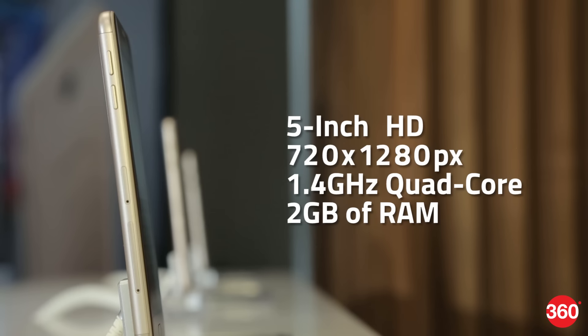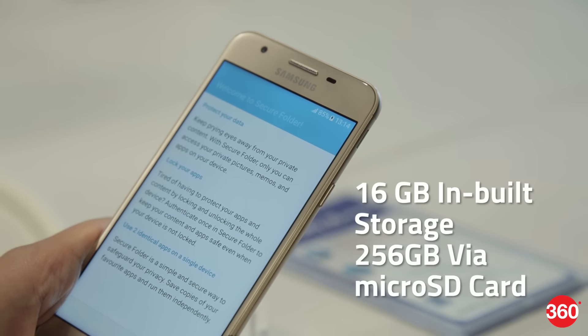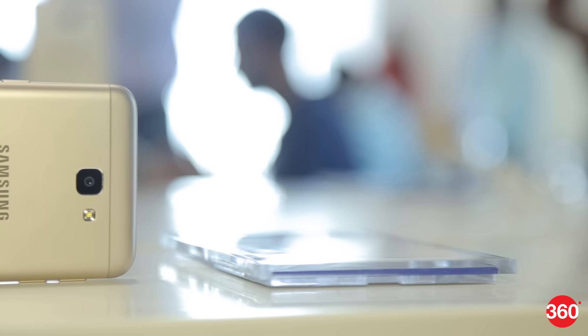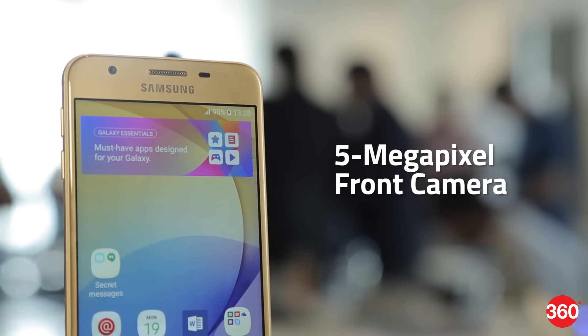The Samsung Galaxy J5 Prime is powered by a 1.4 GHz quad-core processor and comes with 2 GB of RAM. The phone packs 16 GB of internal storage expandable to 256 GB via a microSD card. The J5 Prime packs a 13-megapixel camera on the rear and a 5-megapixel front camera for selfies.